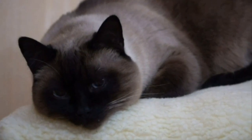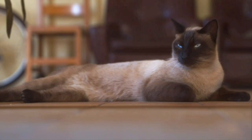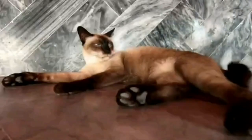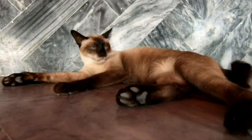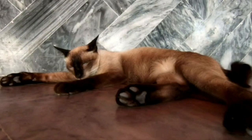Siamese cats are known for their outgoing and playful nature. They are extremely sociable, often forming strong bonds with their human families. These cats are known for their intelligence and curiosity, always keen on exploring their surroundings and being part of household activities. They are also famously vocal, using a complex system of meows to communicate their needs and desires to their owners.